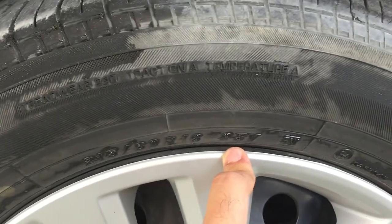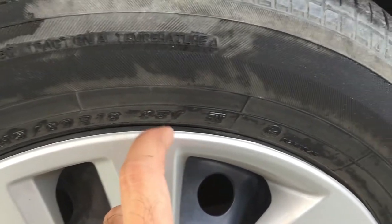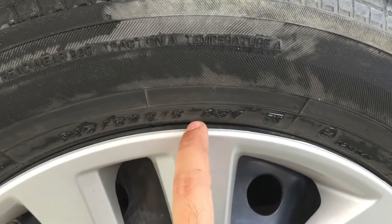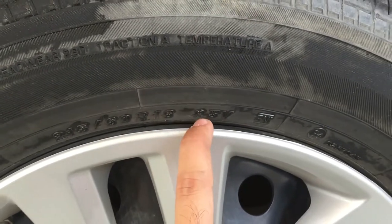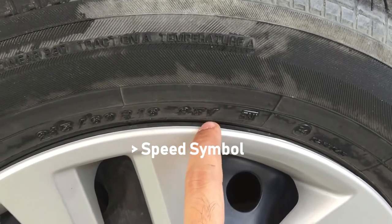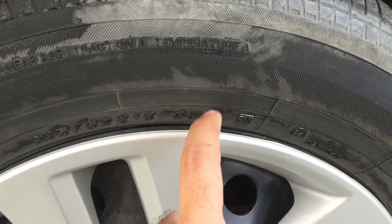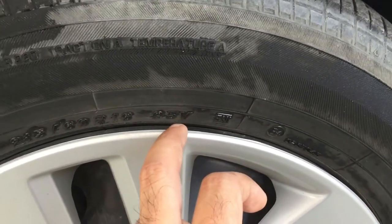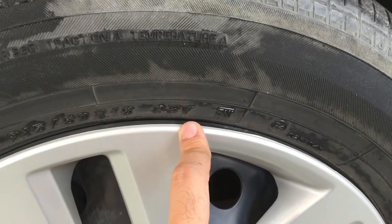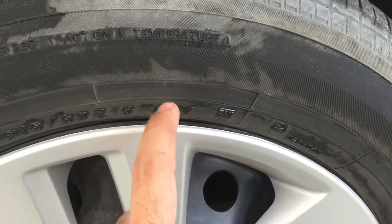For example, a tire rated 95 takes around 100 kg, while a tire with a lower number like 85 will take about 90 kg. So it is very important to make sure you get the right load rating. V is the speed rating — it varies from A to Z, with Z being the maximum. V means the tire can go up to 240 km/h.